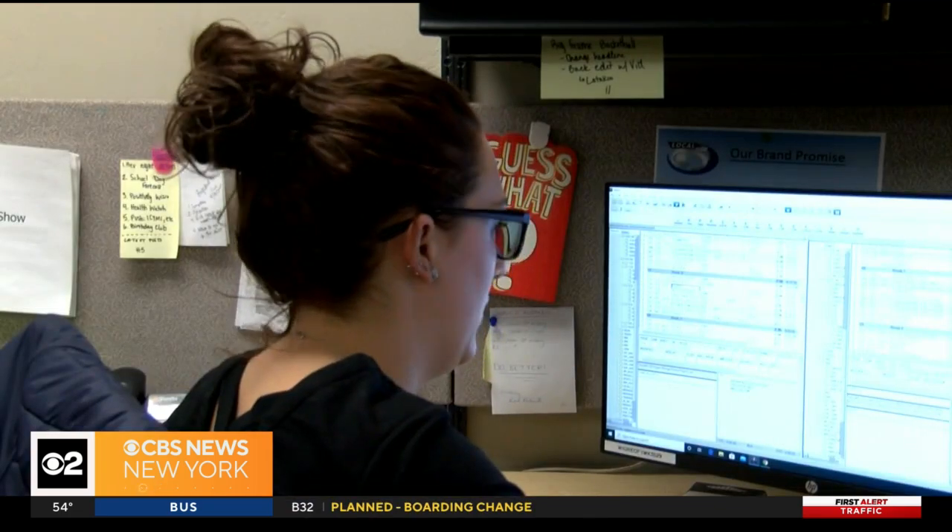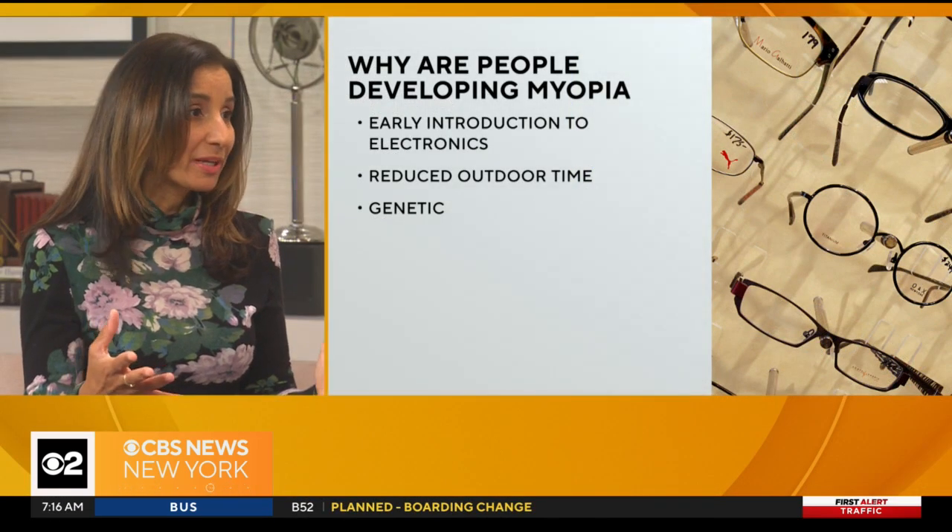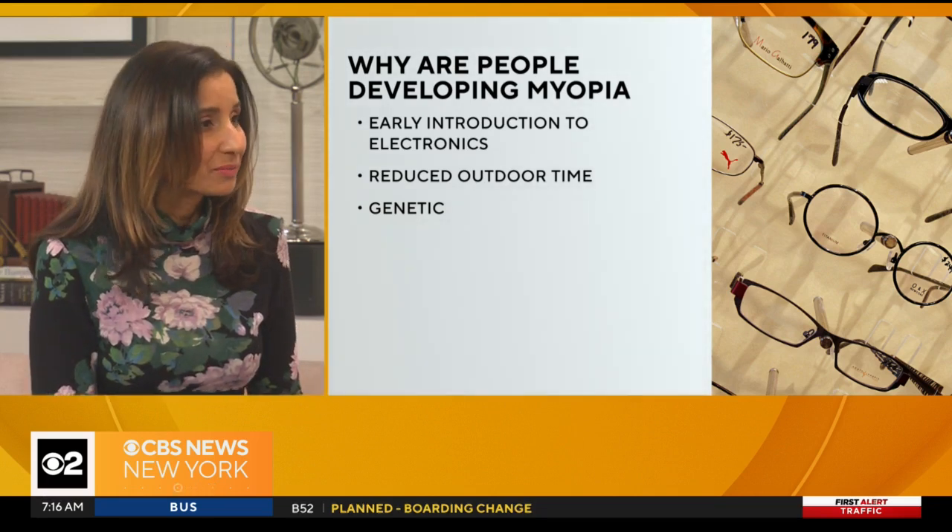Why are we seeing such high numbers? Screens. You know, having these devices has brought the world close to you, but that's not what the human eye is supposed to be looking at. The human eye was supposed to be looking out into the distance — looking for predators, looking for food — and we are spending so much time indoors looking at screens that the eye is actually changing. Nearsightedness was always thought to have a genetic component, but the rise that we are seeing can't be explained by genetics alone. So what can be done to prevent it?